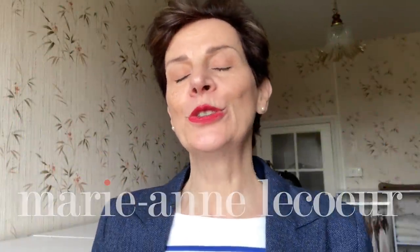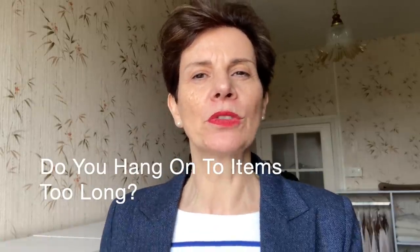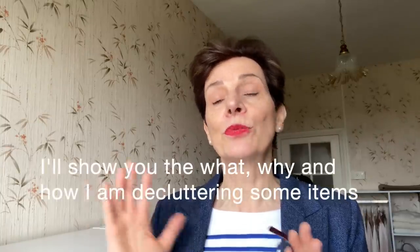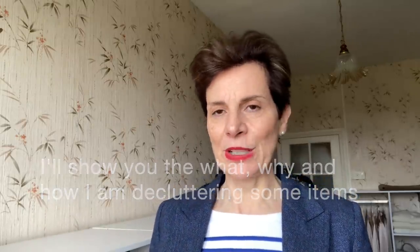What's your fancy, ladies? Do you have a problem with decluttering your wardrobe? Do you tend to keep items for a long time even though you know you won't wear them or you don't like them too much? In this video today I will show you the items that I'm ready to part with and I will also give you the reasons why I am doing so.